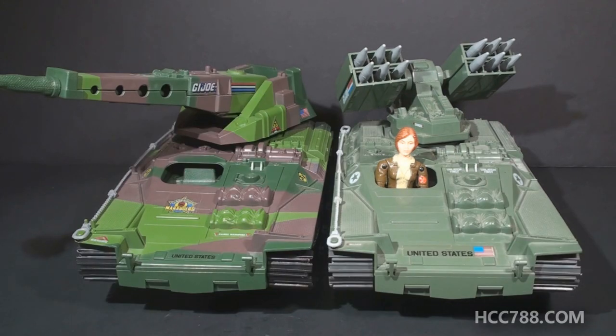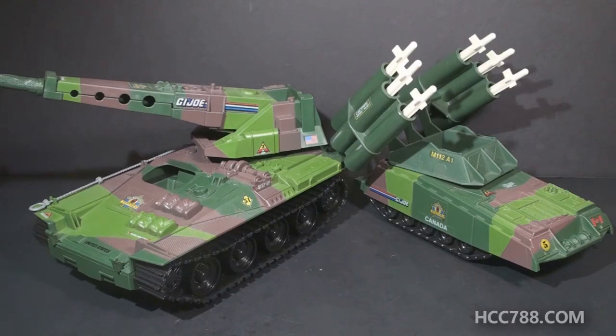Looking at the Lynx next to the Wolverine, you can quickly see the differences. The Lynx has the base of the Wolverine, but it's replaced the missile boxes with a more traditional tank cannon. This is more like what I always wanted from the Wolverine. It also has a camouflage paint job - the same three-tone camouflage we saw on the Slaughter's Marauders Armadillo. Paint on vehicles is exceptional. The camouflage makes it hard for me to not love Slaughter's Marauders vehicles.